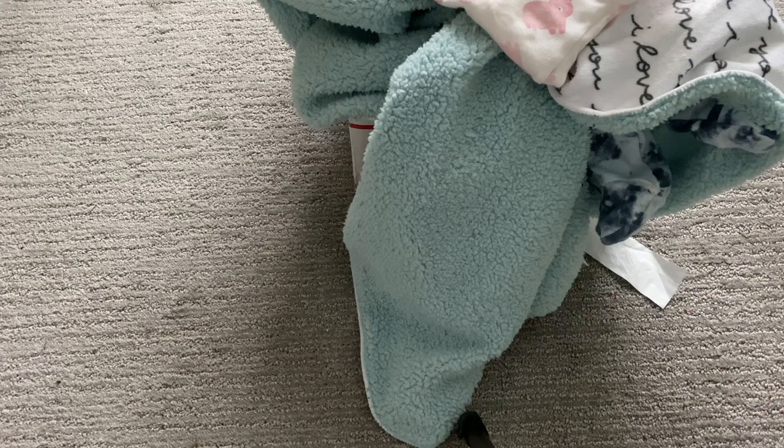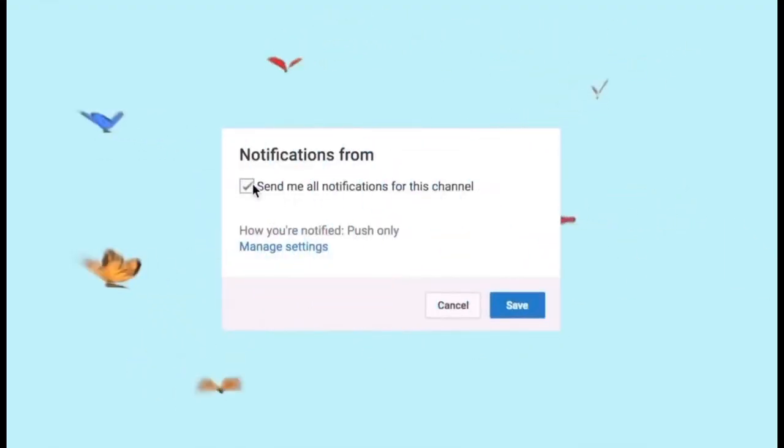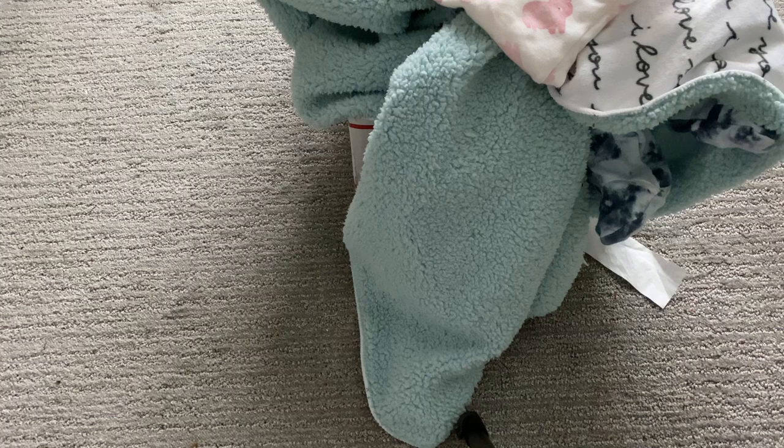Hey guys, it's me, My Reborns, and I am back with another video. Today is Tuesday, November 15th and it's currently 1:01 p.m. I do have a baby here — I have Symphony, also known as Serenity, by Laura the Eagles, and this is going to be her box packing video today.